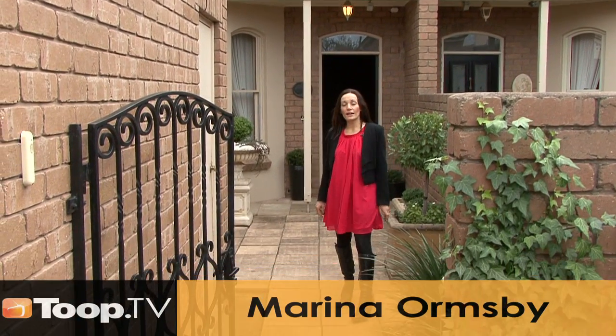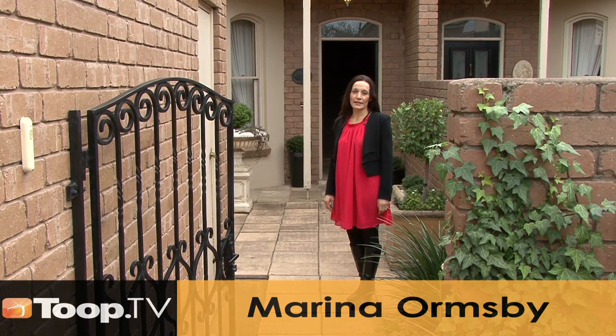Hi, I'm Marina Ormsby and this is 484 Childer Street, North Adelaide. Welcome, come and have a look.